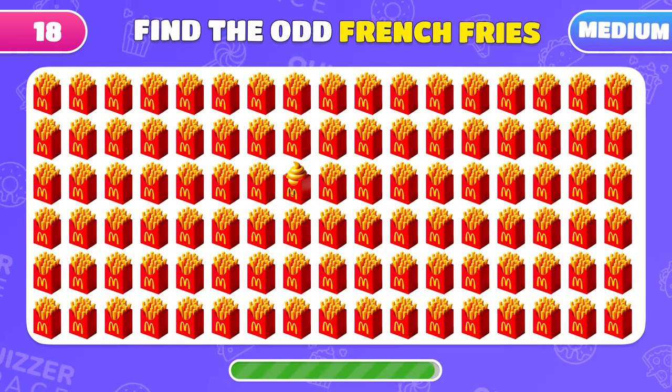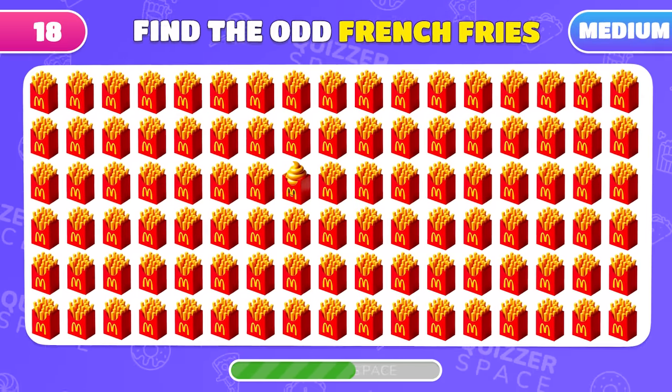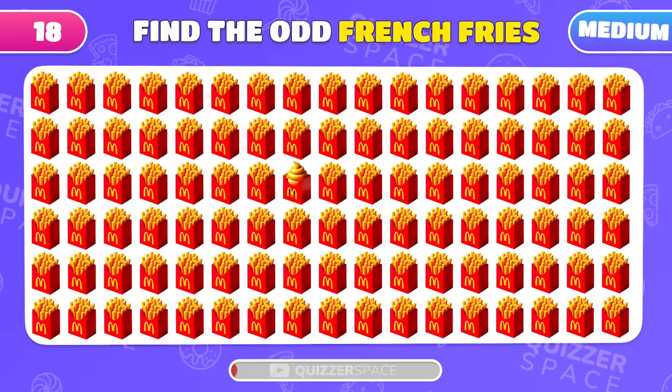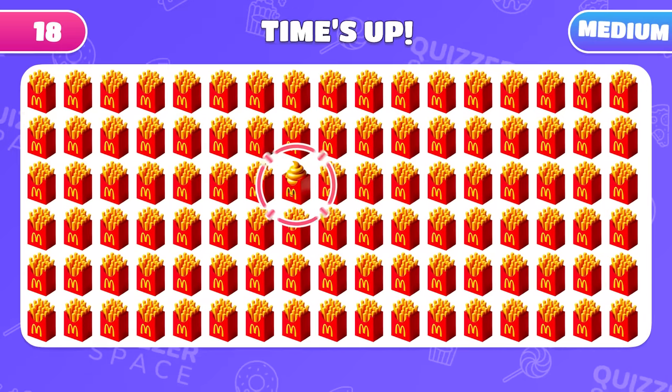Among these many French fries emojis, find the one that's different! Aha! There it is!